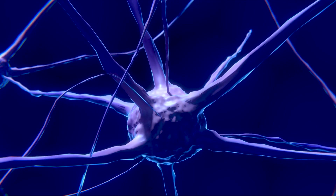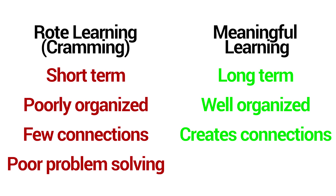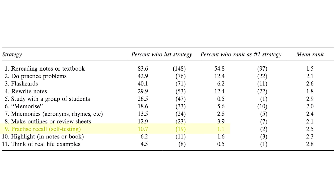Every time you do that, that retrieval pathway gets stronger, so that next time on a test the information is right there. This type of learning promotes long-term memories, well-organized information, connections between concepts, and the ability to transfer knowledge to solve problems. Yet in that same survey, only 11% of students were using self-testing as a study strategy, and only 1% said it was their primary form of studying — meaning students are far more focused on getting information in than on how they'll retrieve it.